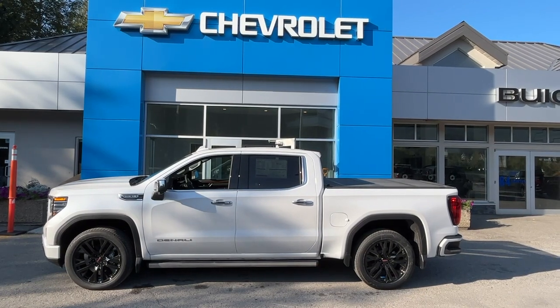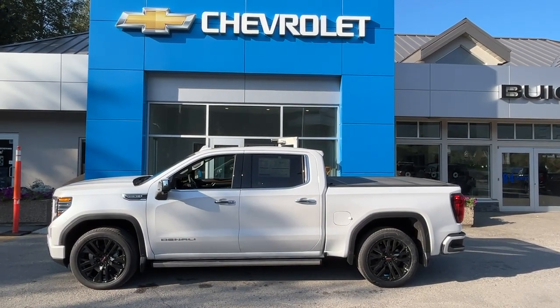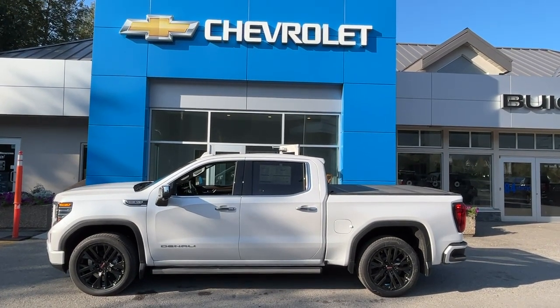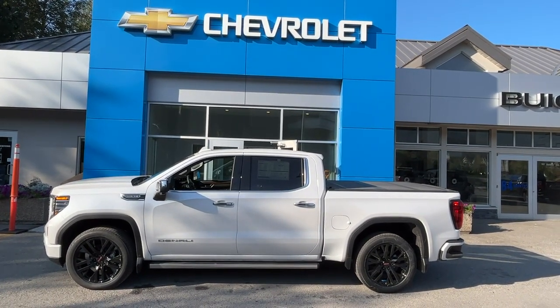This 2023 GMC 1500 Denali has the 5.3 litre paired with a 10-speed automatic transmission and a coarse four-wheel drive.